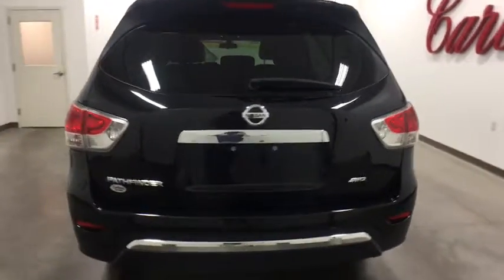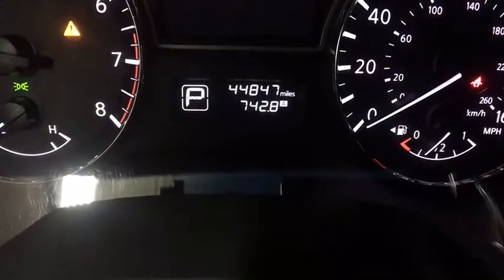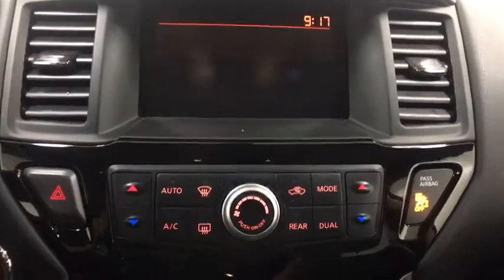Stability control, traction control, keyless entry, steering wheel audio control, anti-lock braking system, CD changer, adjustable steering wheel, power steering, cruise control, aluminum wheels, four-wheel disc brakes.